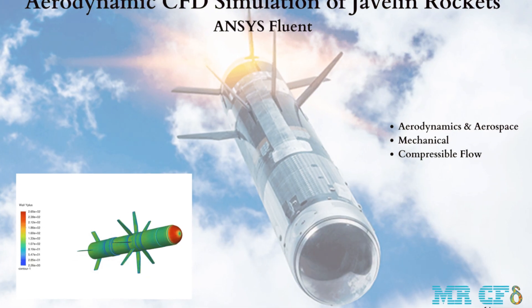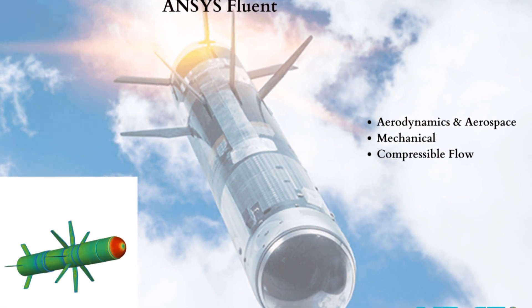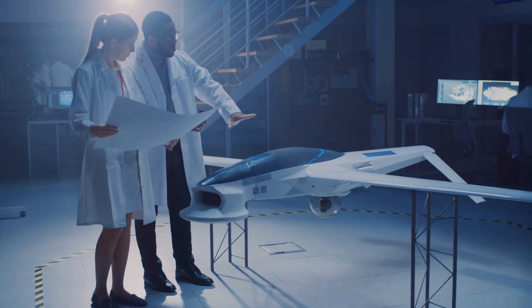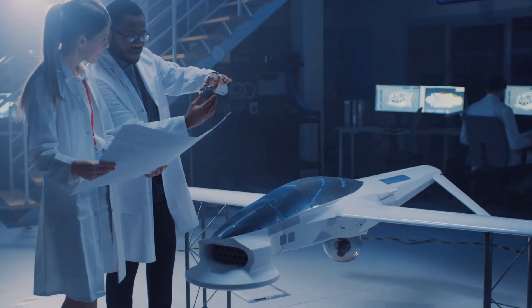Hey everyone. Today I'm diving into the fascinating world of Computational Fluid Dynamics, CFD, and how MESTA CFD is revolutionising the aerospace industry with their advanced services.